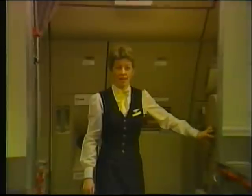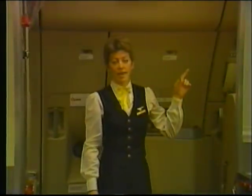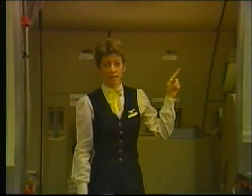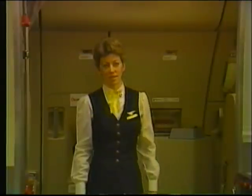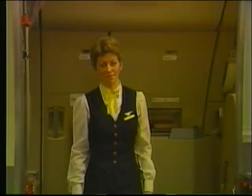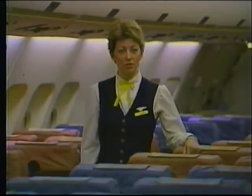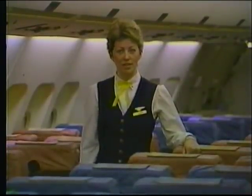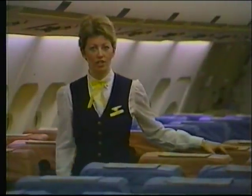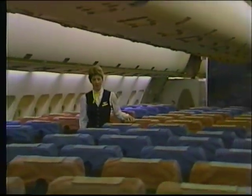Behind me is the jump seat at the L2 door. Note the location of the interphone, and above the jump seat are the lighting control panels for the galley and B zone. As we move aft, we enter cabin class B zone. Cabin class begins with B zone, which holds 150 passengers.